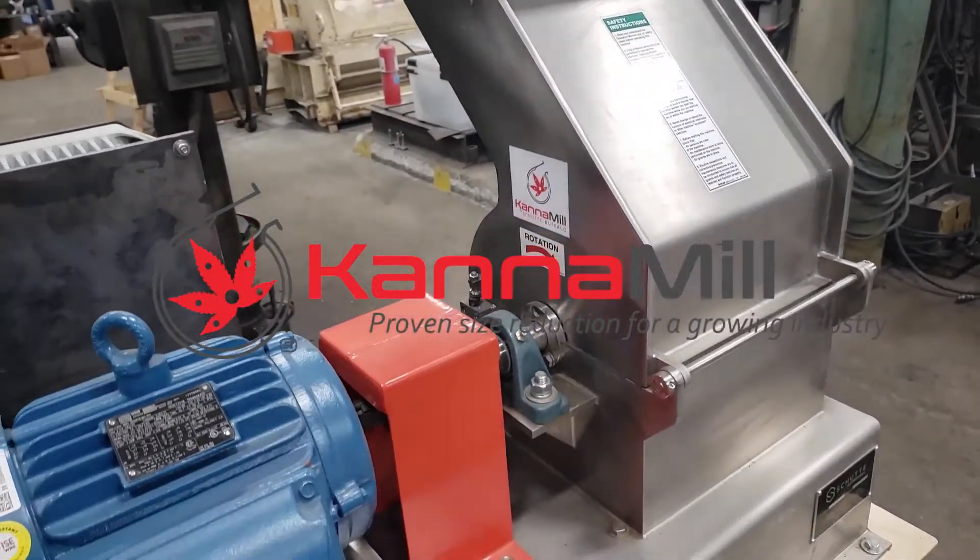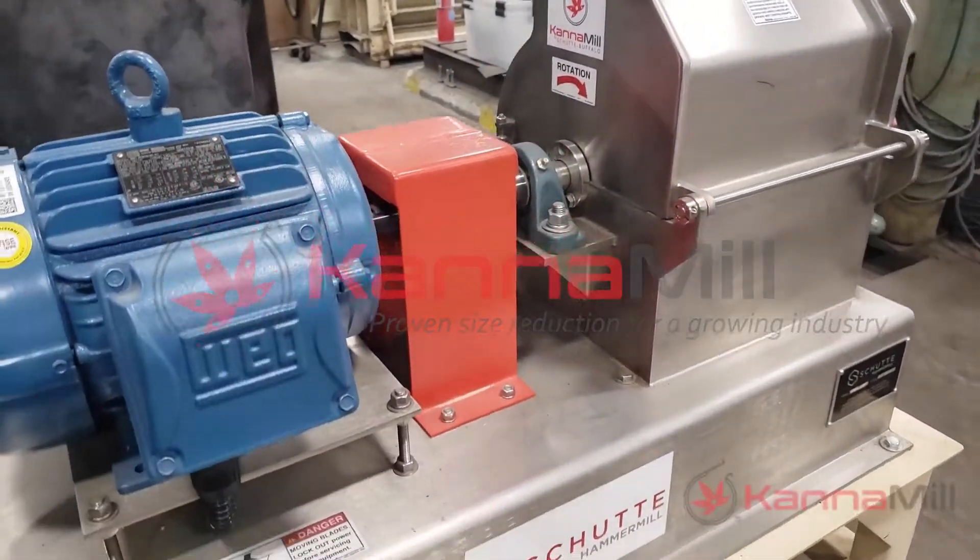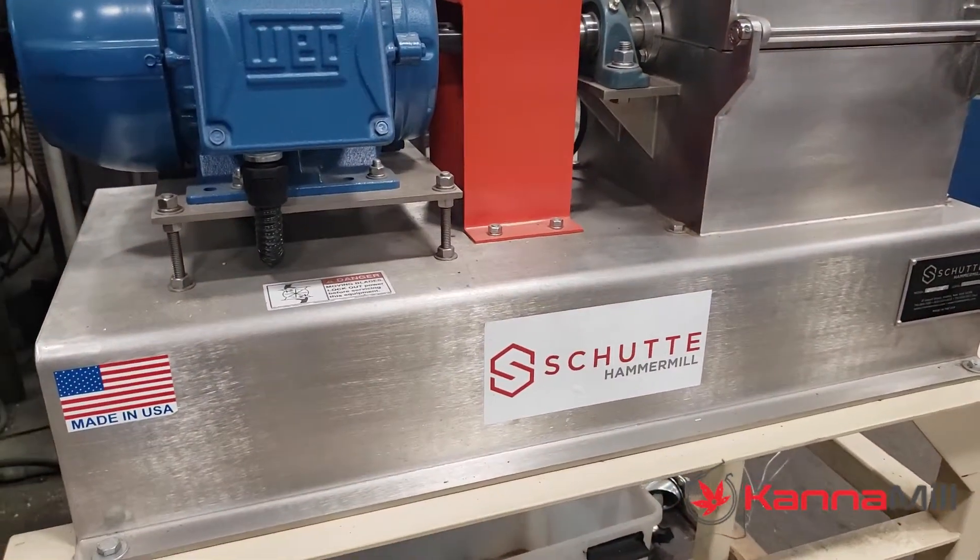Founded in Buffalo, New York in 1928, Schutte Hammermill is known worldwide for the design and manufacture of the highest quality size reduction equipment.